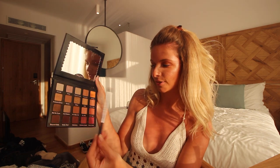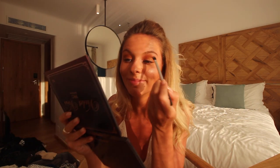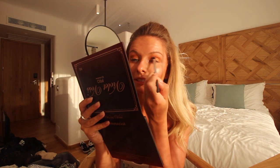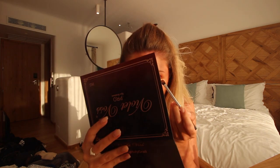They go so well with the tan. My final color I'm going to use is called — I can't even deal with these names — Are You Kidding Me. And I'm going to follow that one again under the eye.